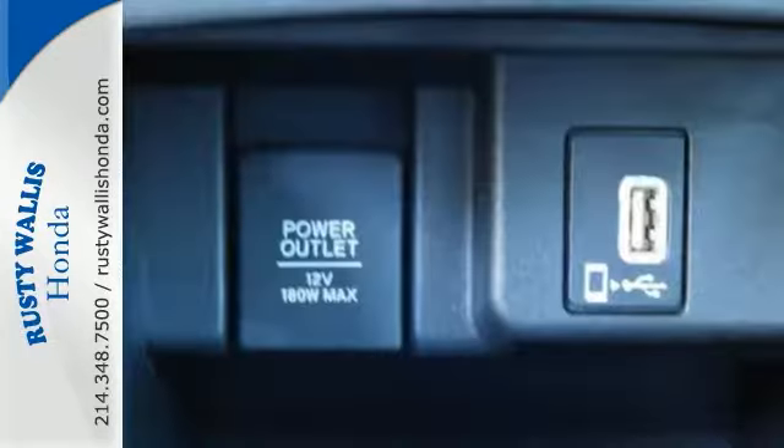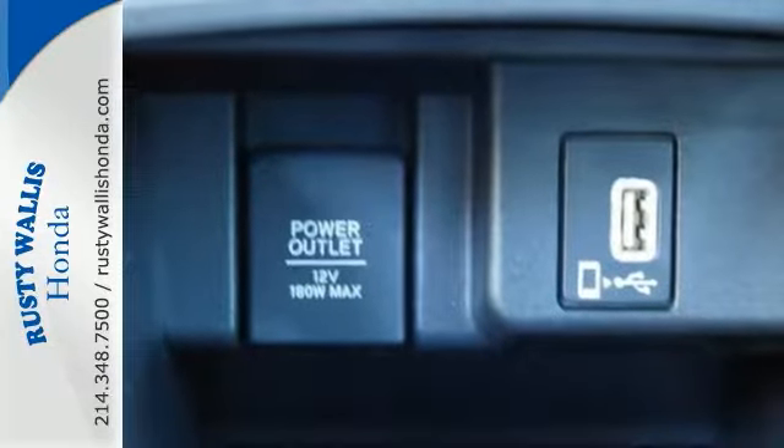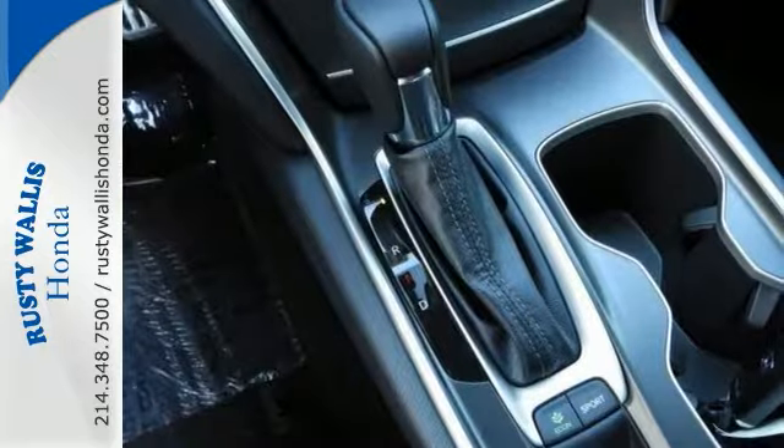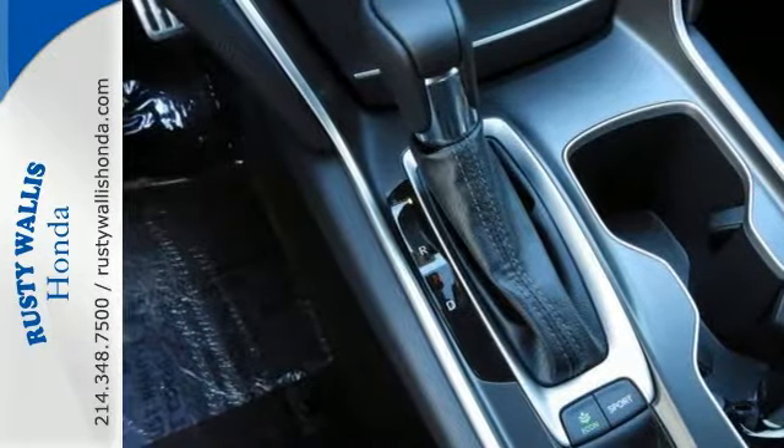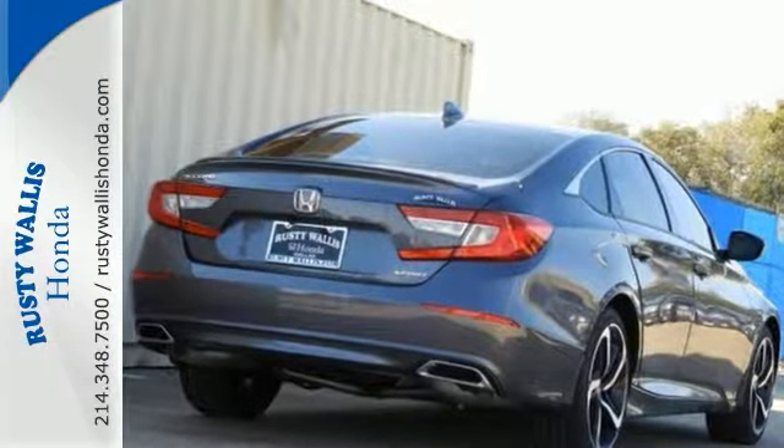This Accord sedan is one comfortable people mover with a turbocharged engine and CVT automatic transmission that provides plenty of power and great MPGs. Come on out and see this Honda Accord today.